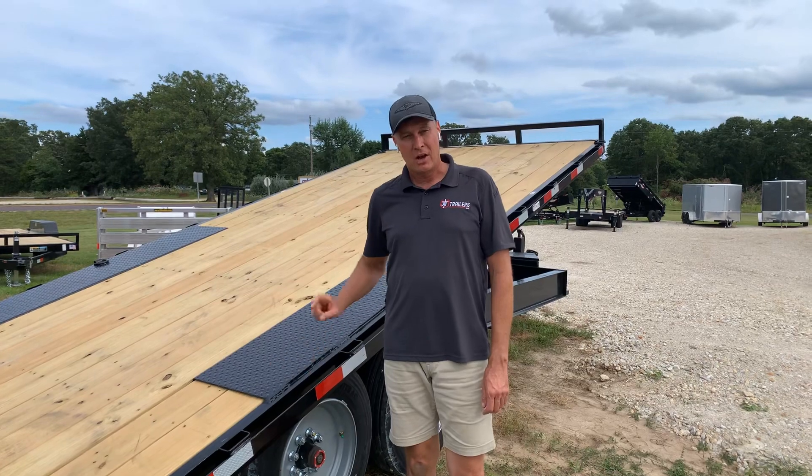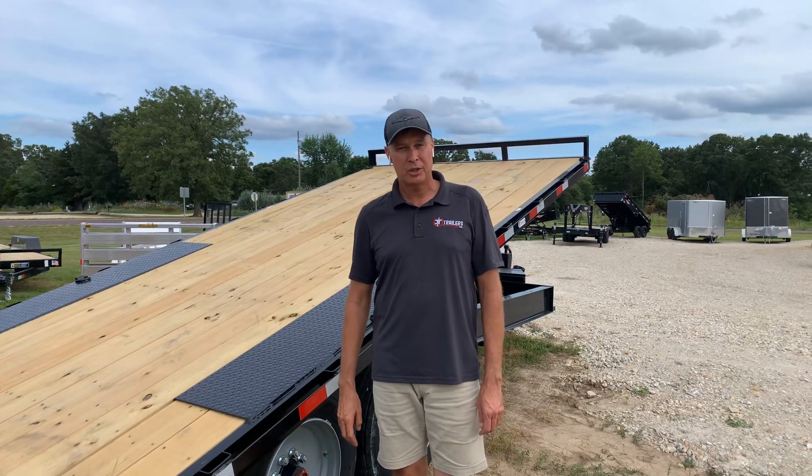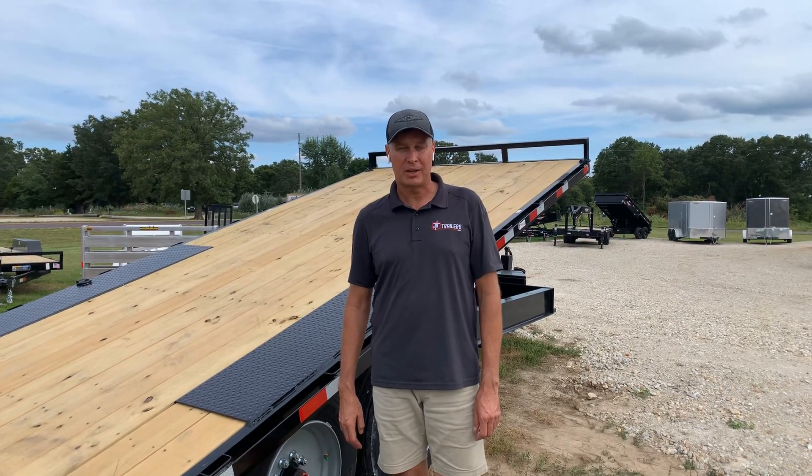That's it on the trailers. I also want to remind you of our open house August the 8th here at our dealership, August 8th from 10 to 2. Come see us at J&T Trailers in Herman, Missouri.